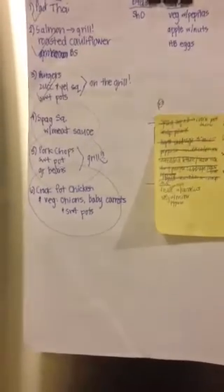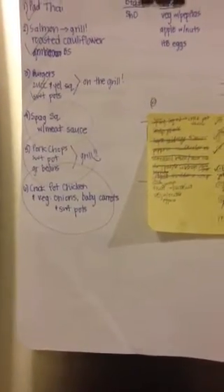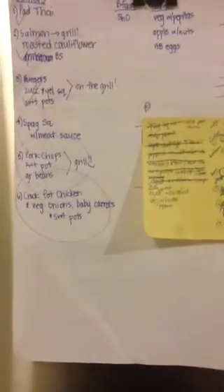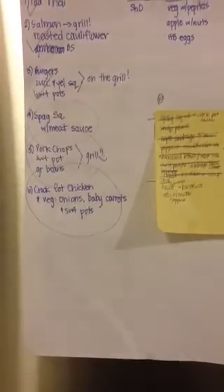And then spaghetti squash with meat sauce, pork chops, sweet potatoes, green beans — all that can be on the grill. And then crockpot chicken with veg; we usually do onions, baby carrots, and sweet potatoes, but you can do whatever you want. So I hope that helps!